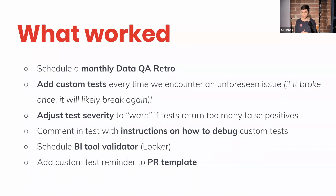Our data QA rotation also includes any failures that happen for our BI tool, which is Looker. If there are reports that are broken, those are also caught in the content validator and sent into our QA channel. So that person on QA that week is responsible for helping to fix those issues as well. And then lastly, we added a custom test reminder to our PR template, which means when you put up a PR, it'll remind you: hey, did you write custom tests for this new model? This is a good way to make sure we write these tests.